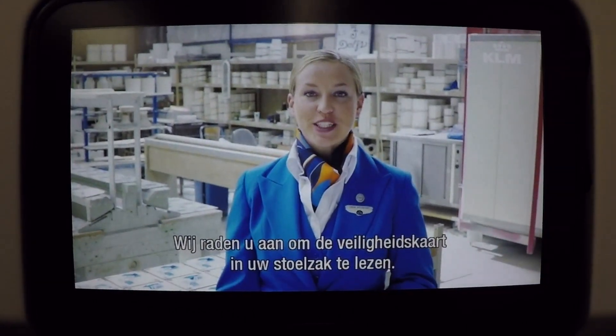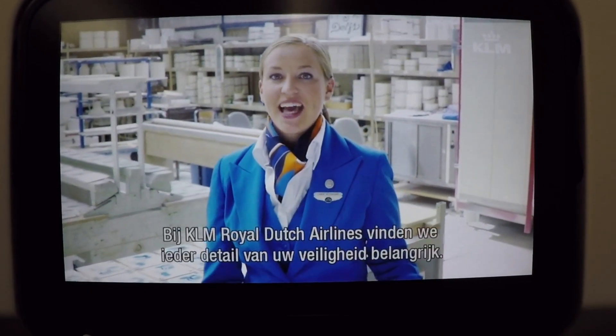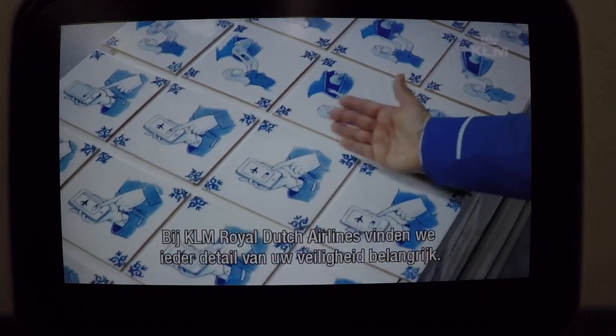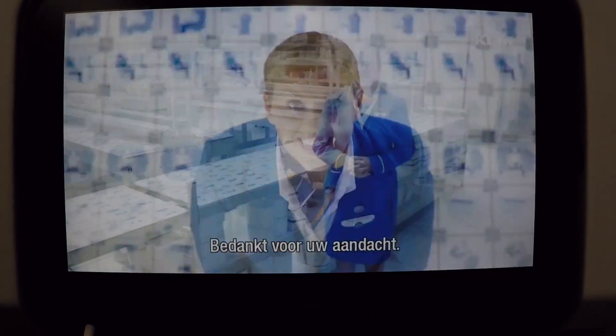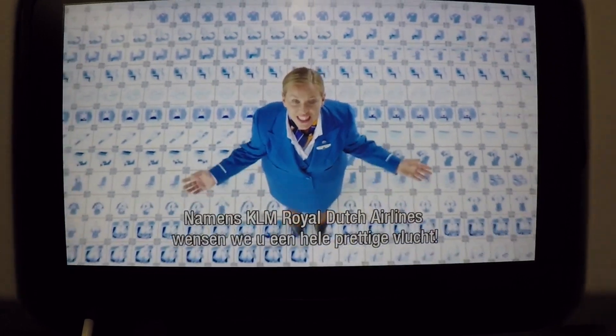We encourage everyone to read the safety onboard card located near your seat. At KLM Royal Dutch Airlines, we care about every little detail of your flight safety. If you have any questions, our cabin crew is here to help you. Thank you for your attention. On behalf of KLM Royal Dutch Airlines, we wish you a very pleasant flight.